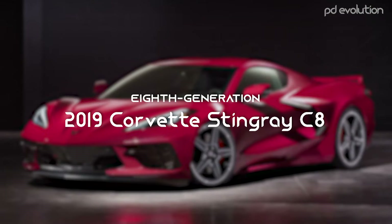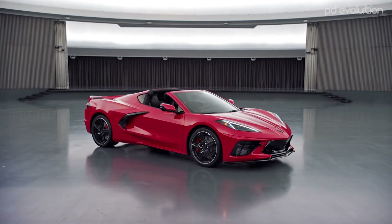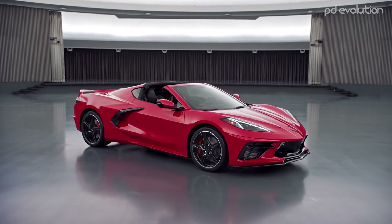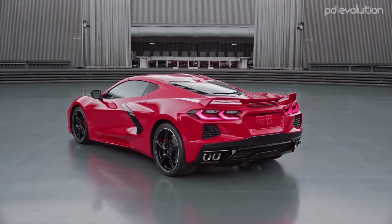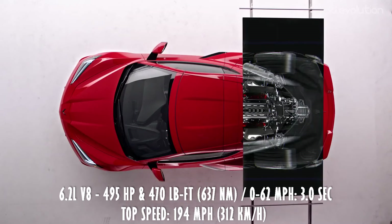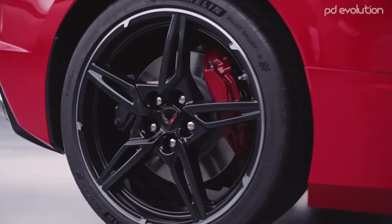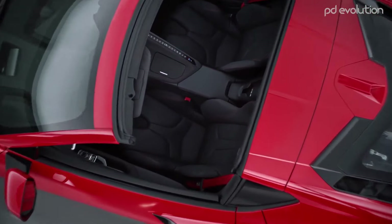2019 Corvette Stingray C8. The Corvette Stingray C8 was unveiled in April 2019, and the Coupe made its official appearance on July 18, 2019, at the Kennedy Space Center at a media event. The C8 is the first production Corvette with a rear mid-engine layout. It's also GM's first rear mid-engine production vehicle since the Pontiac Fiero in 1984.